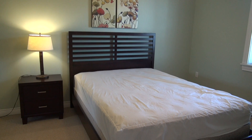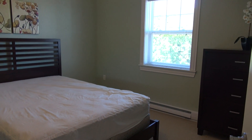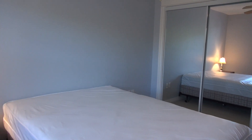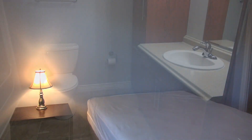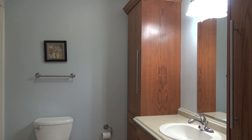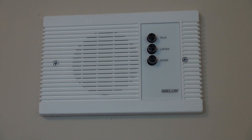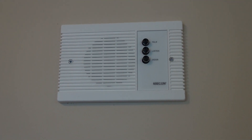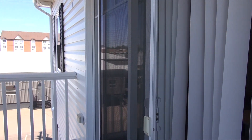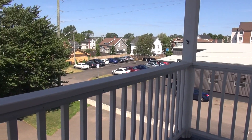This here would be the master bedroom, furnished and tastefully decorated. This here is bedroom number two — again, a good sized room with a double closet. This here would be your bathroom, complete with stackable washer and dryer. All units have a security system intercom so that your guests can call in and let you know that they've arrived. And this here would be your outside balcony area for unit 304.